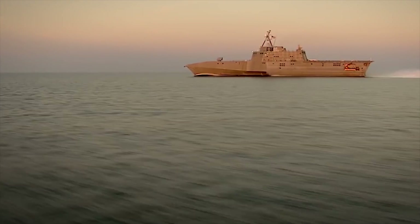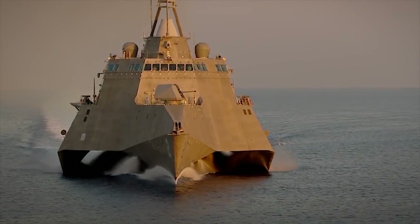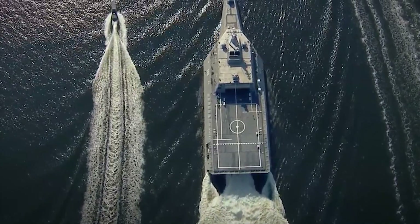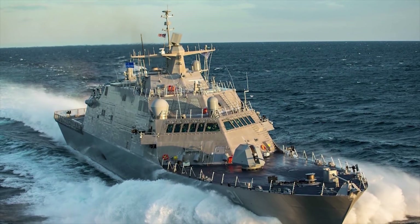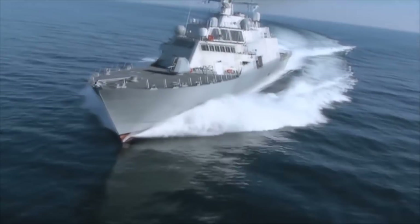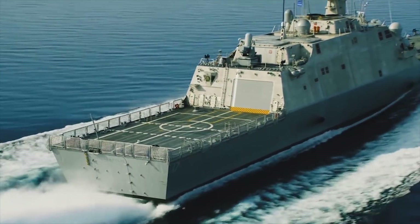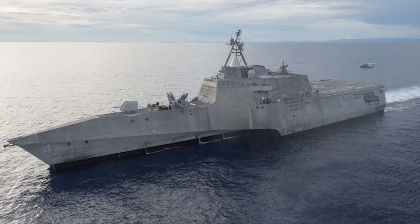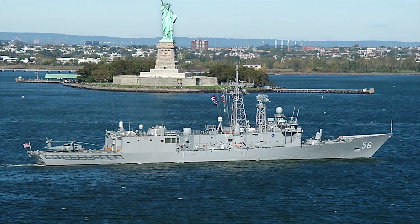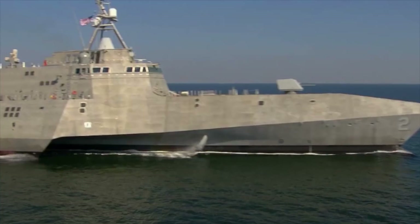Littoral Combat Ship. The LCS is a new family of surface ships for the US Navy. The LCS is a fast, highly maneuverable, networked surface combat ship, which is a specialized variant of the family of US future surface combat ships. Currently, within the framework of the LCS program, two projects of coastal ships have been developed. The two designs are quite different, although both satisfy the top-level performance and technical requirements of the LCS program.